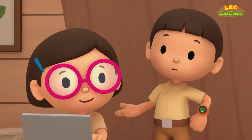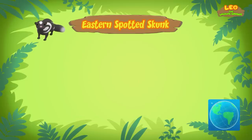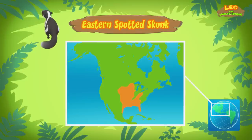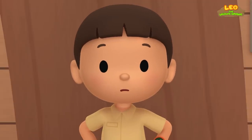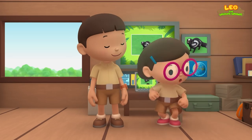Then we'd better be careful with this skunk. Yes we should, Leo. By the way, eastern spotted skunks live in North American prairies and woodlands. We should take the skunk there and find it a good home, or it might get too smelly here. Come and join us! Great idea, Leo. See you downstairs.